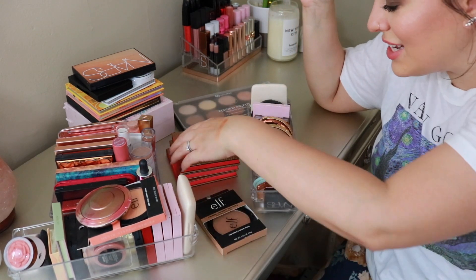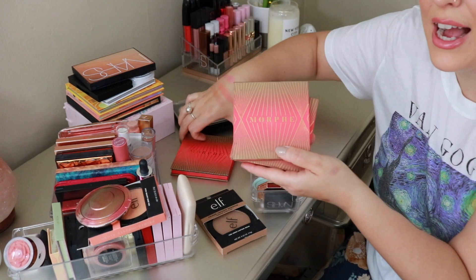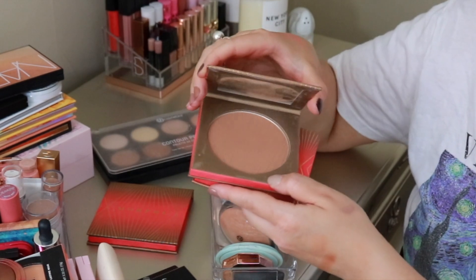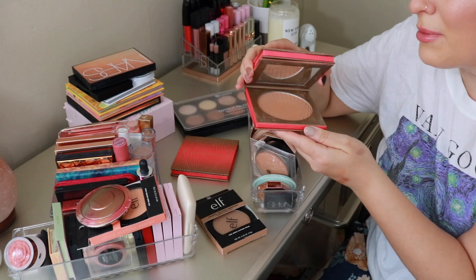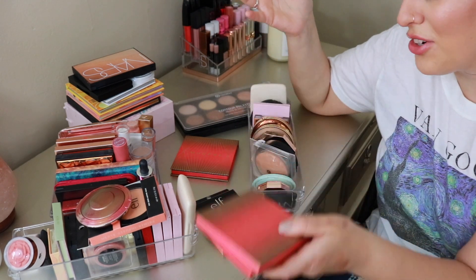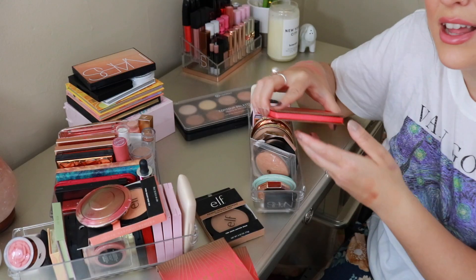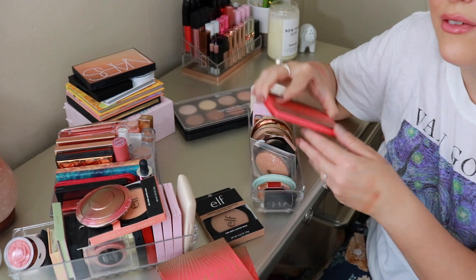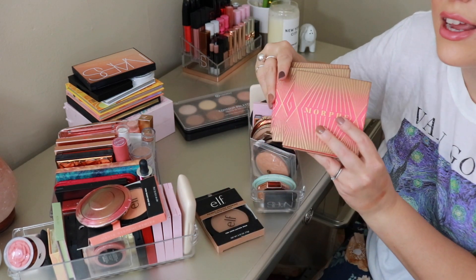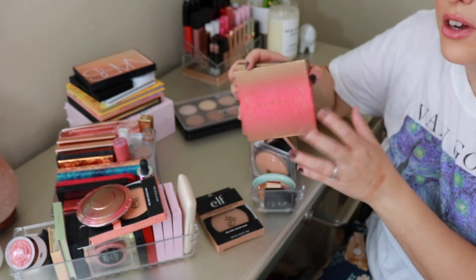Then we have the Morphe Glamour Bronze Bronzers. I have three of these — I bought two in the same shade, Icon. When Morphe launched this bronze collection last summer, this was my go-to powder bronzer. When I heard it was limited edition, I bought a second one out of fear. I also picked up one in the next darkest shade, Megastar. I sometimes mix the two. It's a solid, really freaking good bronzer formula — great for face and body.